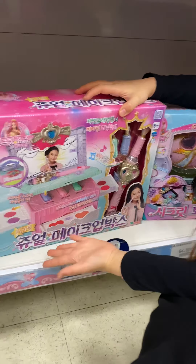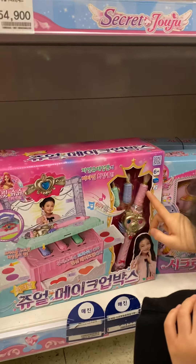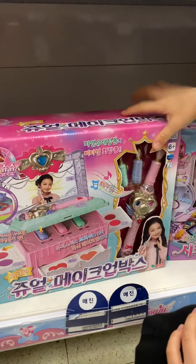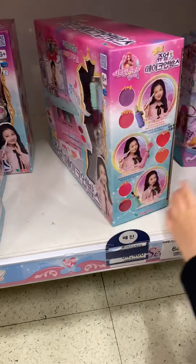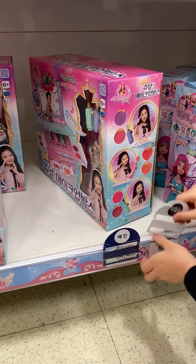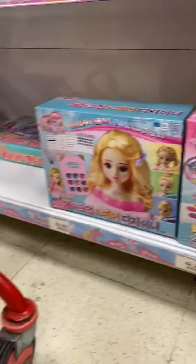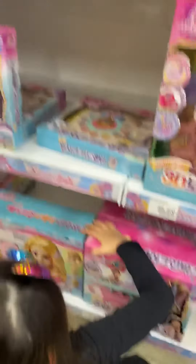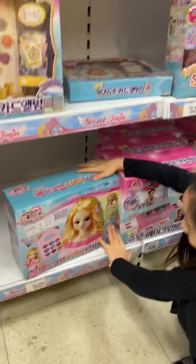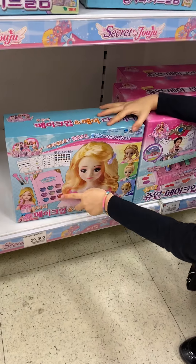This one is Secret Juju makeup. So this box has all the makeups here and the back is also included like this. This one too and the back is also included. Let's push the trolley over there. That one is all Secret Juju makeup - we make up for her, we can see all the accessories.